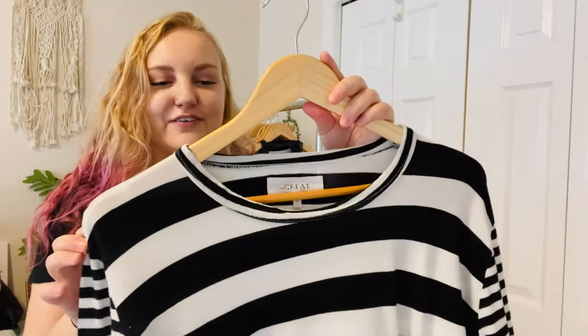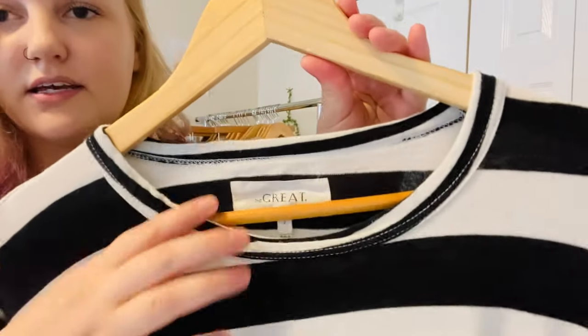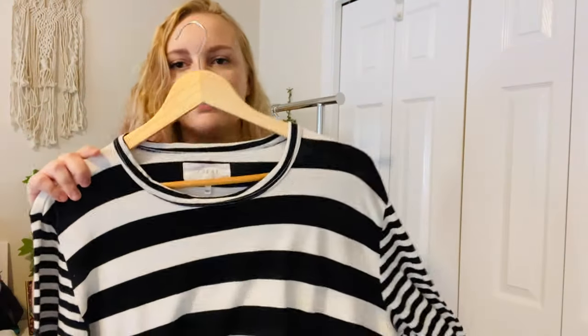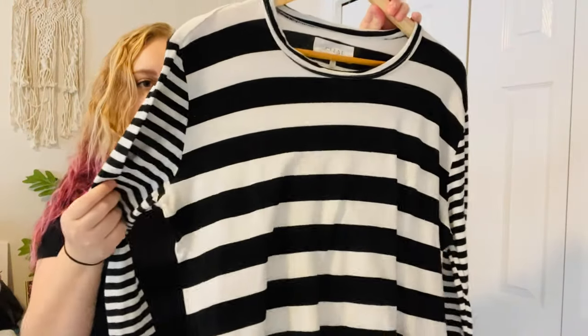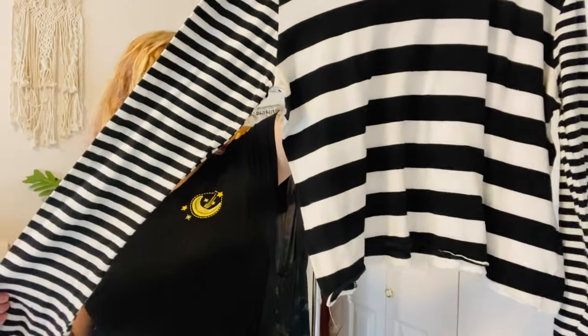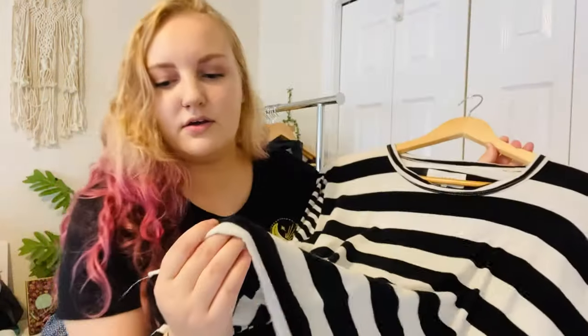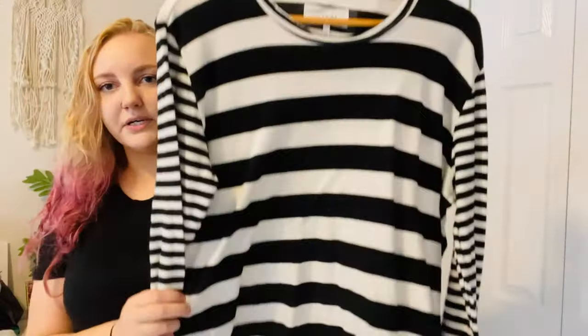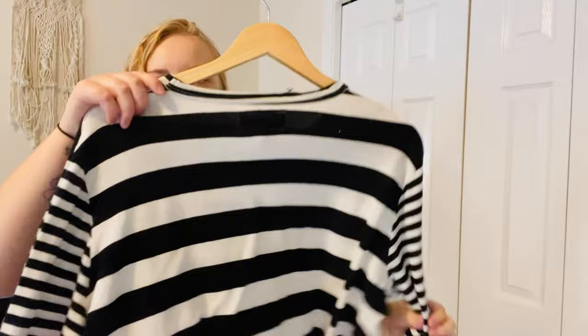Next item is The Great. I've only found this brand one other time — it was a striped and polka-dot t-shirt and I sold it for $45. This is a good brand to keep an eye out for. It does have a little bit of pilling, but it's just a black and white striped long-sleeve shirt with a raw hem. I'm super excited to list this; it's a really nice brand.